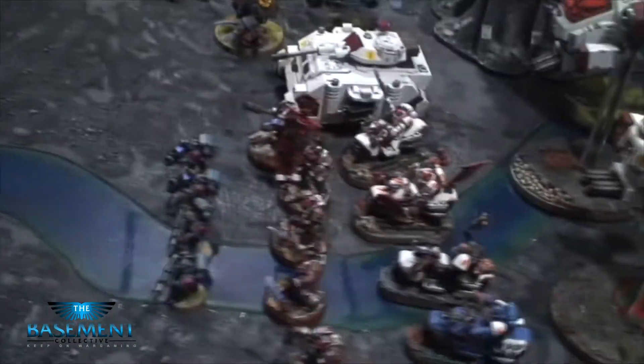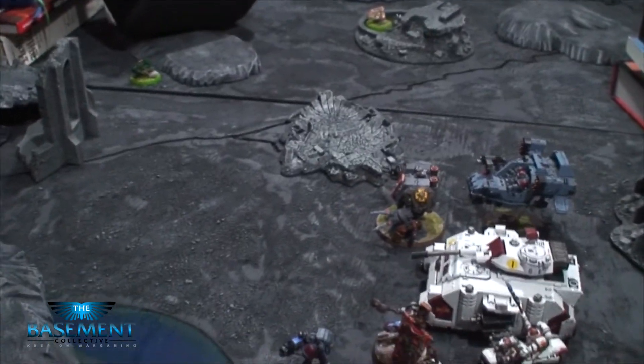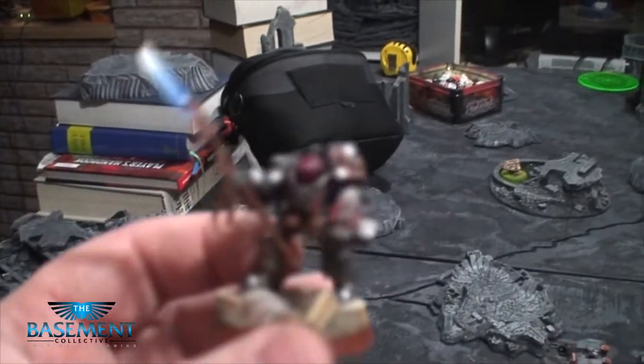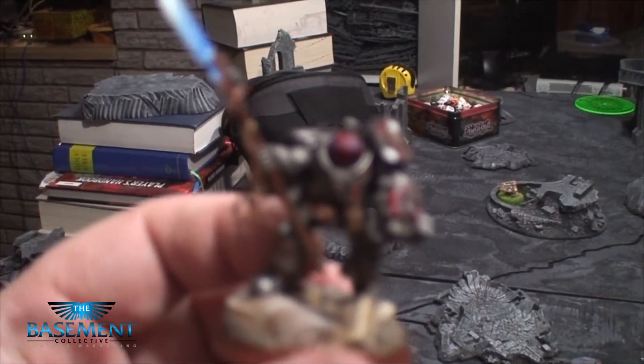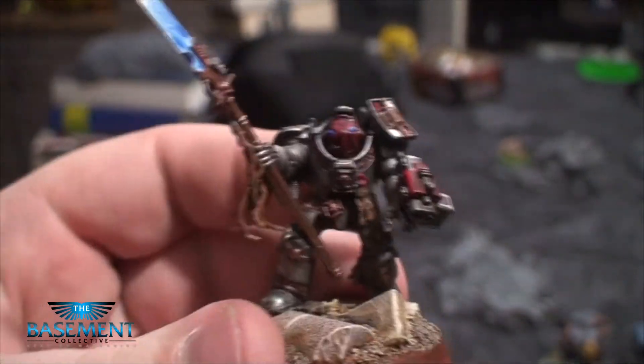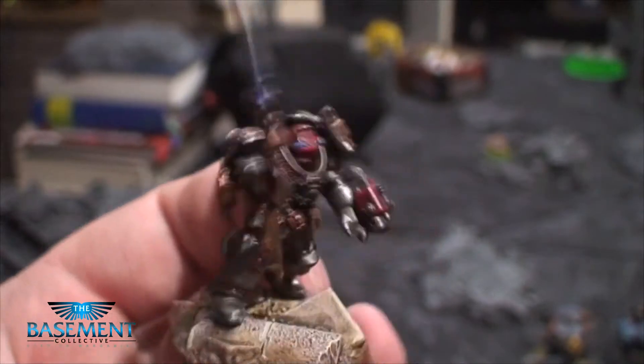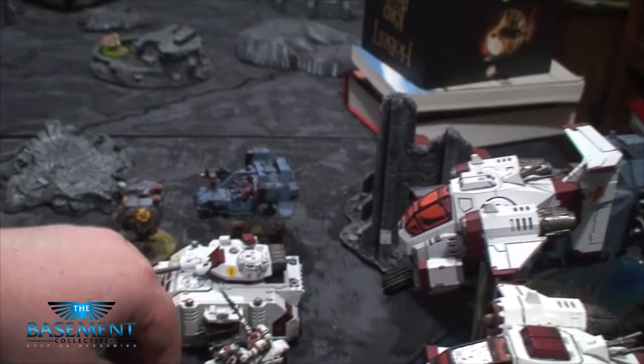More Dreadnoughts — over here we have some Devestators. Now this is just a section. Anyways, I played these at Mini Wargaming and Matt even commented on a video about how awesome they looked. There are lots of people commenting. These Green Eye Terminators — he's painted 20 of these for me already and has 15 more on the way.